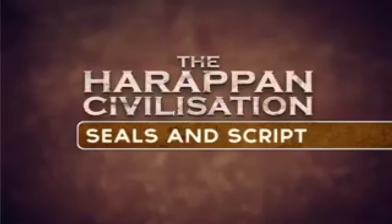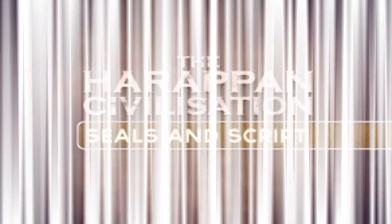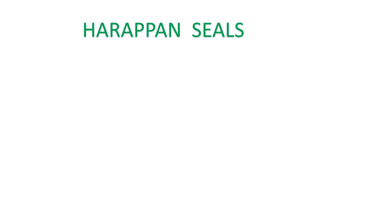Now about Harappan seals and script. Harappan seals have been recovered from Mesopotamia, and thousands of seals have been found from the Indus Valley sites. Most of them have short inscriptions with pictures of one-horned bulls, tigers, goats, elephants, and crocodiles.